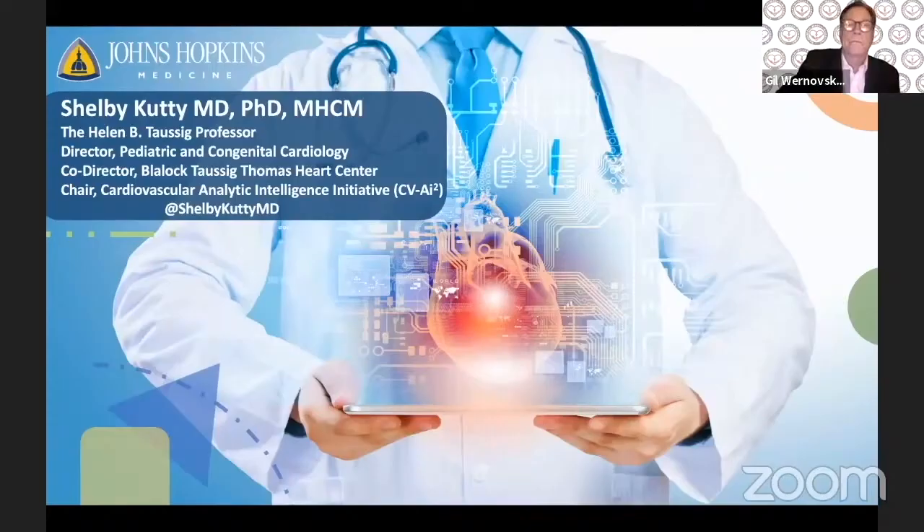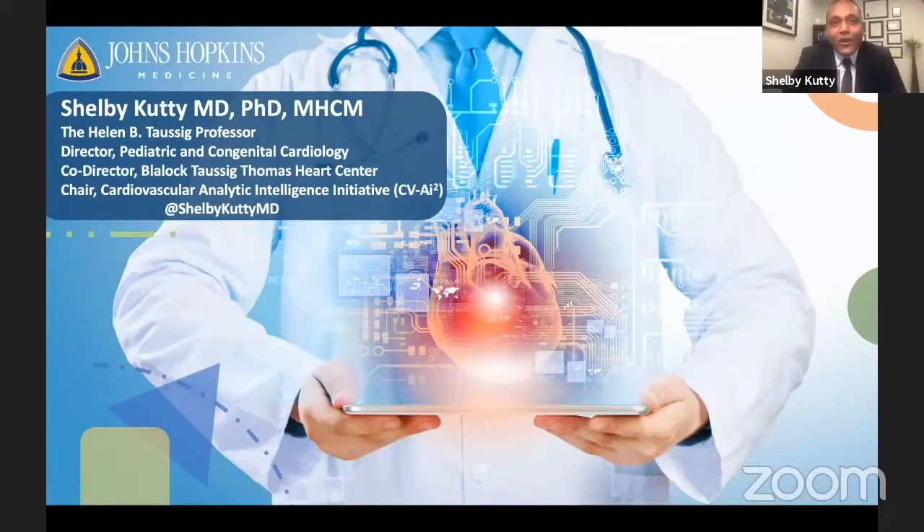We thought it would be perfectly appropriate, with this two-part webinar focused on the origins and development of the treatment of tetralogy starting at Johns Hopkins, where Shelby is the chief. Shelby, take it away, please.